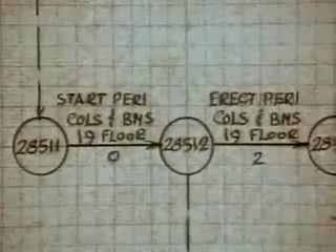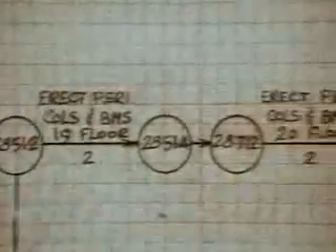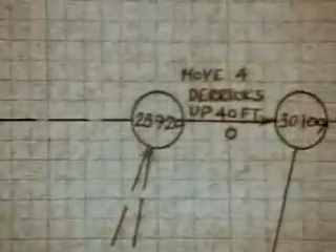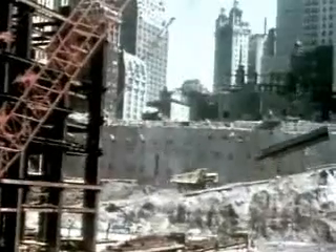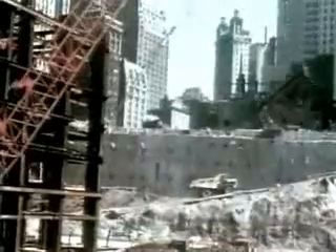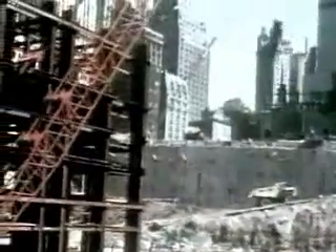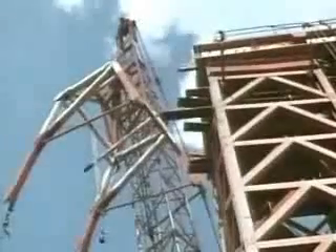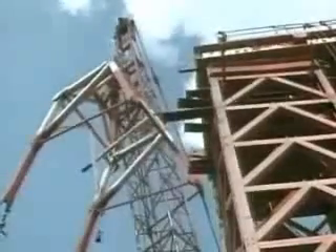CPM would coordinate every aspect of construction, track the flow of materials, and minimize any delays. In August 1968, actual steel construction began.